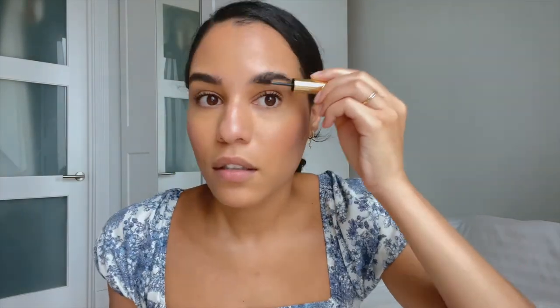Next I'm going to do my eyebrows. This is also by Merit — it's their eyebrow gel. I just go in and brush them up and a little out. I really like how it adds a little bit of tint. I love the packaging actually — it's gold and it's beautiful and I love gold.